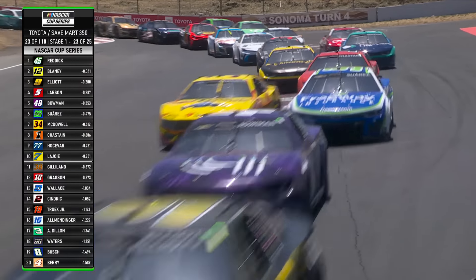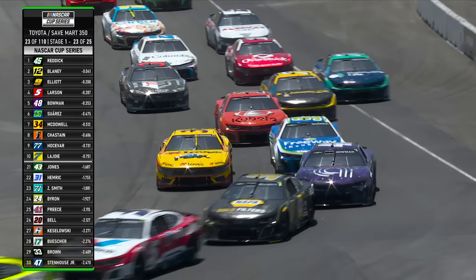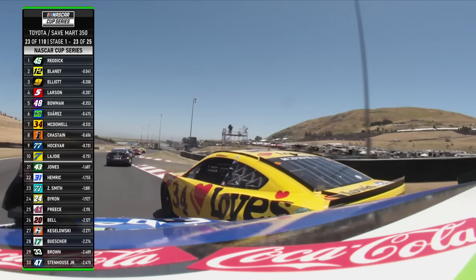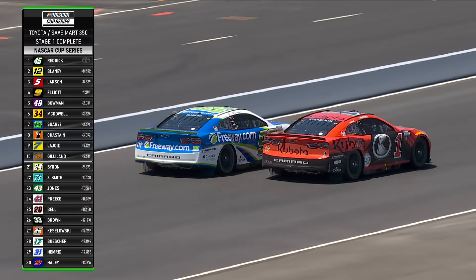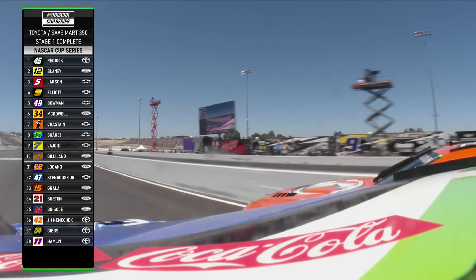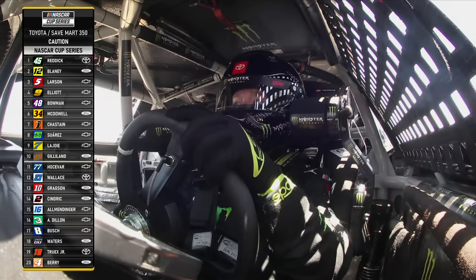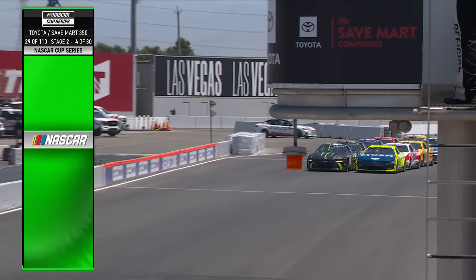Chastain to the inside, three wide mid-pack — now double wide. McDowell moving up in the 34, up to sixth. He completes the pass on Suarez and does it. Tyler Reddick wins Stage 1 from Blaney, Larson, and Elliott. The final stage point goes to Todd Gilliland over Hocevar, and here we come back to the flag.